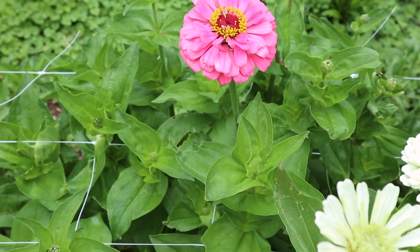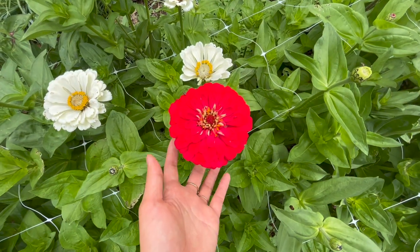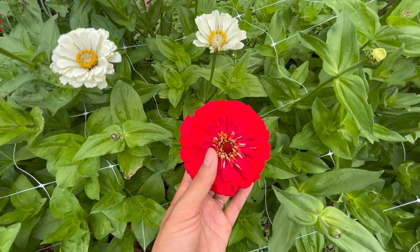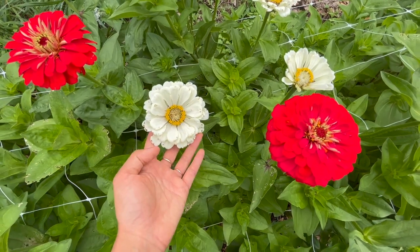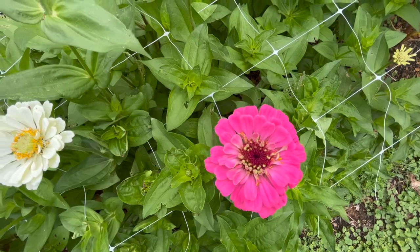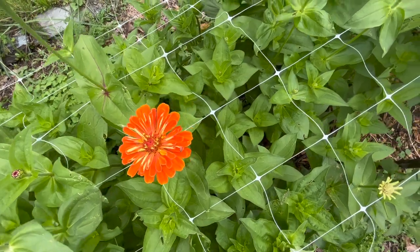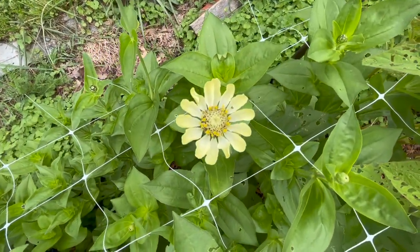I've got some colorful blends here like Benary's Giant and then I also have some single color varieties. This big red one is probably from the meteor pack and then these white ones are polar bear zinnias. These are just getting started and they will produce tons of blooms throughout the season. And then I have some lime green zinnias in the back.